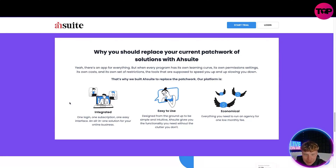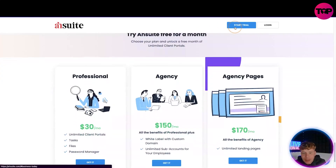Why should you replace your current patchwork of tools? Yes, there's an app for everything, but every single program has its own learning curve, permission settings, added costs, and restrictions. Tools that are supposed to speed you up are actually slowing you down. That's why AshWi has replaced it all with one solution — one login, one subscription, an easy interface, and an all-in-one solution for your business. It's designed from the ground up to be simple and intuitive — giving you the functionality you need without the clutter you don't.